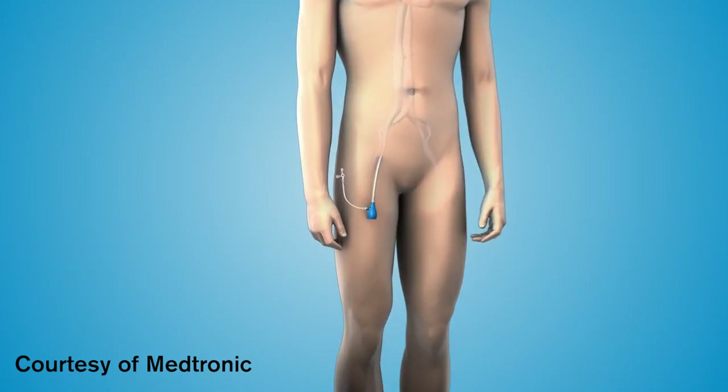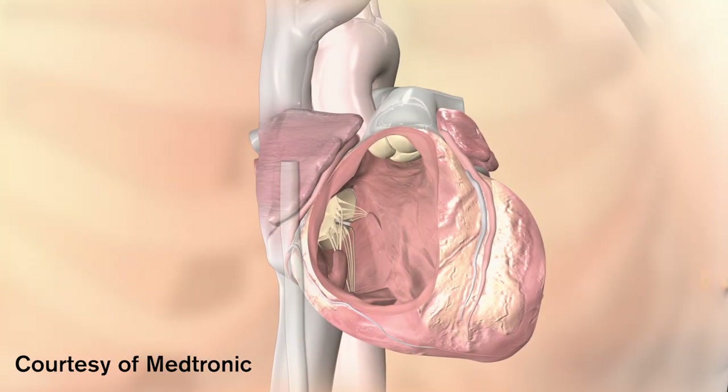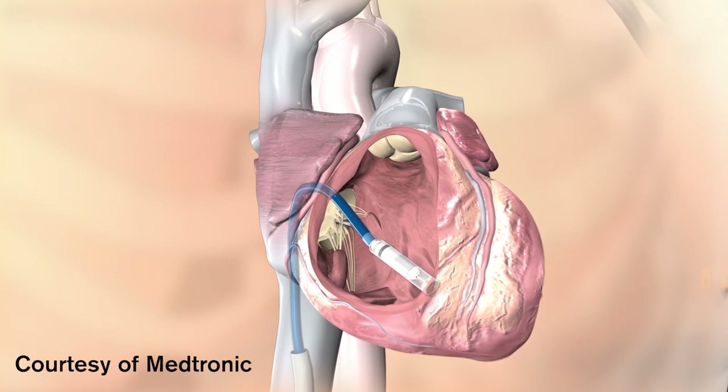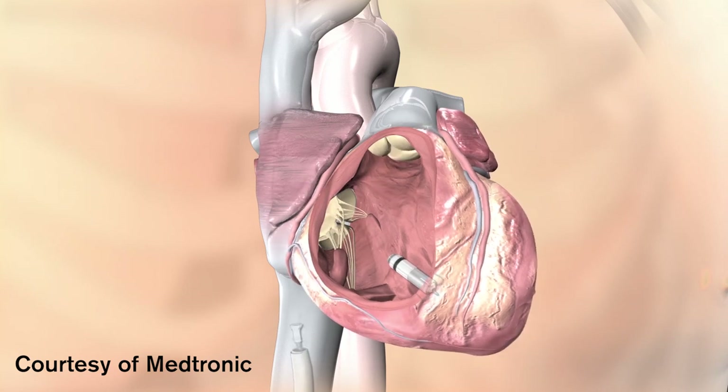There is a sheath placed through the leg, basically like a large tube, that the delivery system is introduced through. The unit is placed within the lower right chamber of the heart, secured to the muscle tissue, and then the delivery unit is removed.